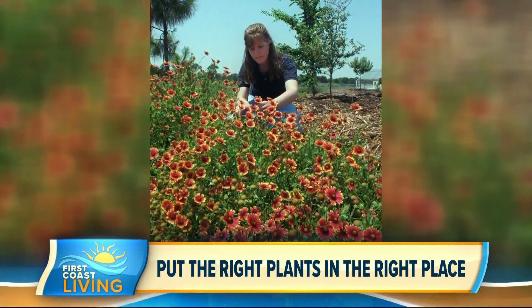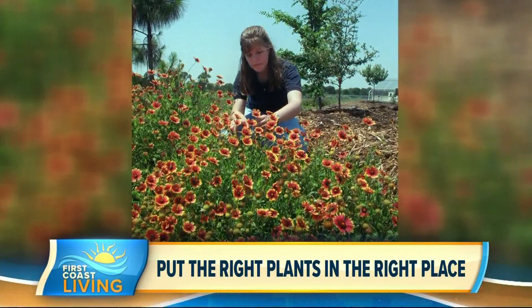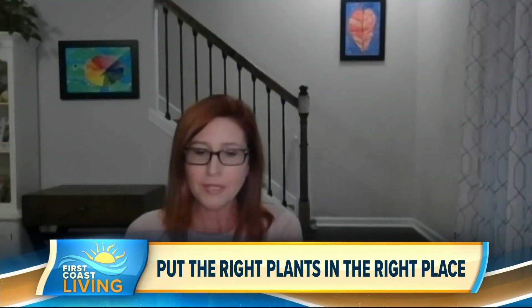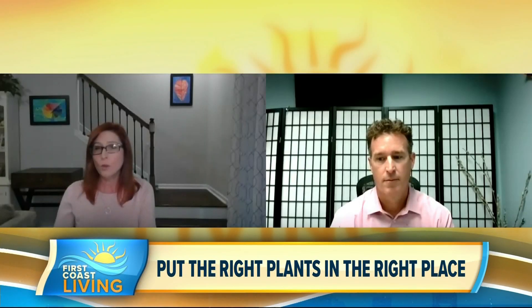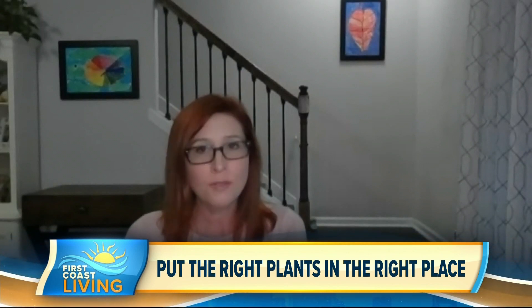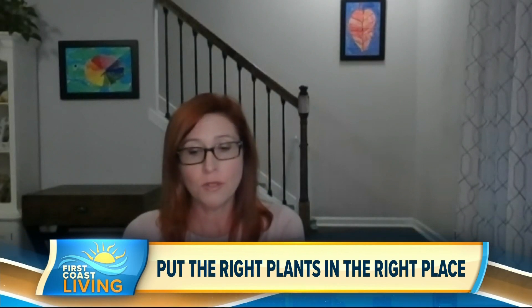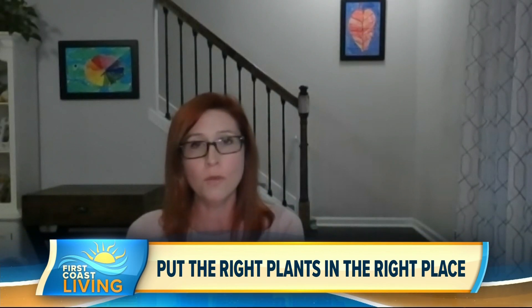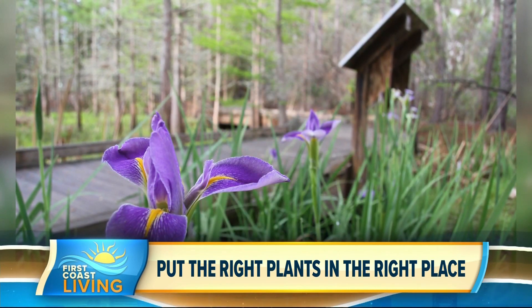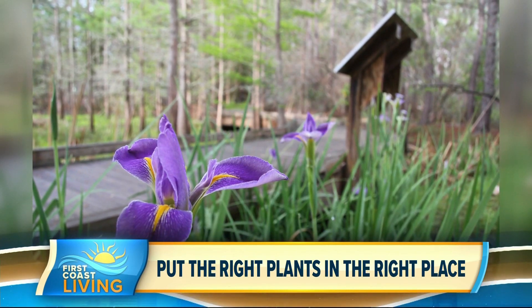For example, gaillardia — which is blanket flower — or dune daisies tend to grow on the dunes, so they'll do well in a salty, sandy, super sunny front yard. Another example would be if you have a low-lying wet area in your landscape — a lot of people have these and they try to grow turf and grass without much success. Instead of trying to grow something that doesn't thrive there, look to a wetland area for what would naturally thrive in those conditions. One beautiful plant is called blue flag iris, a native iris that does well in those on-and-off wet, dry little indentations in your yard.